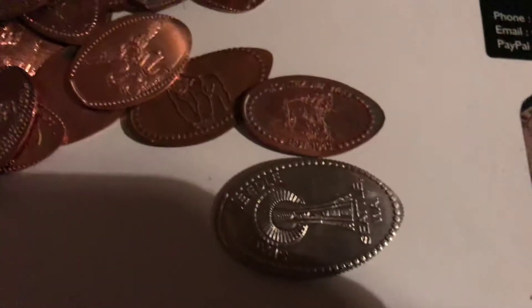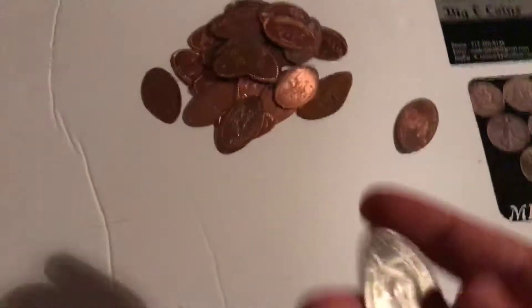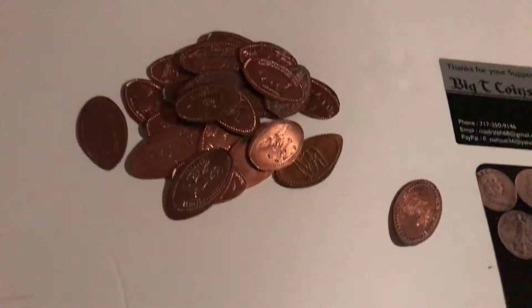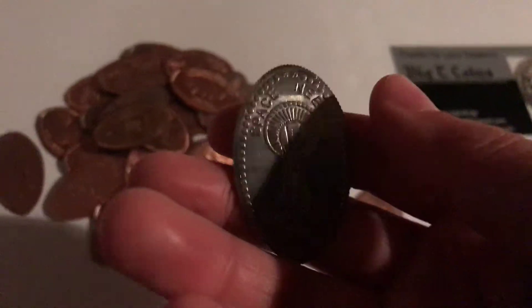Lastly I have this, which is a pressed quarter — you can see how much bigger it is compared to the other ones. It's from when I was in Seattle and it's the Space Needle. I actually got that in the gift shop at the very bottom of the Space Needle.